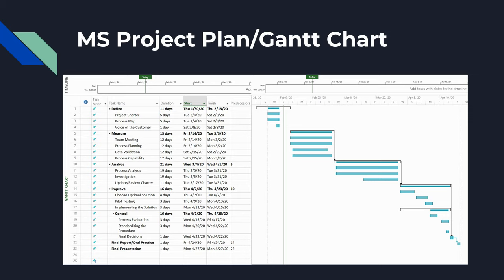This is our project plan. It entails every single detail about how we're going to go about the project.